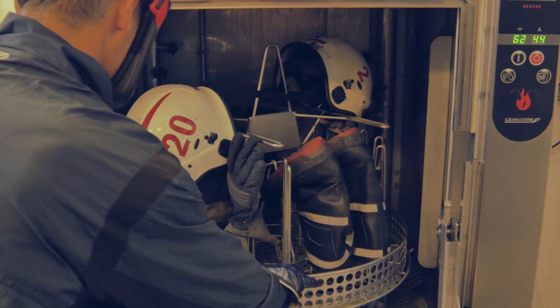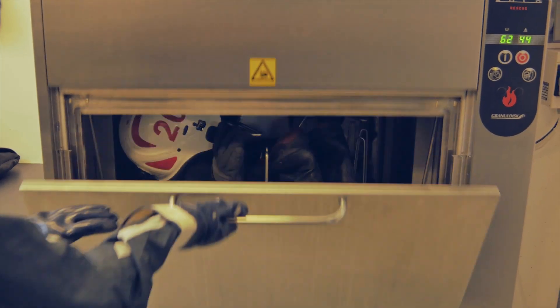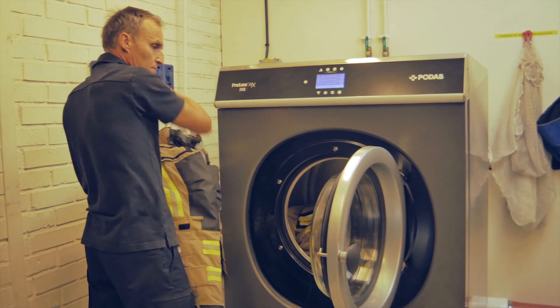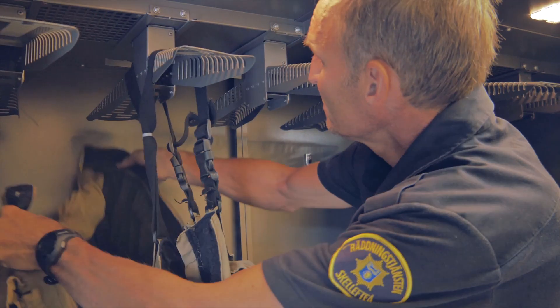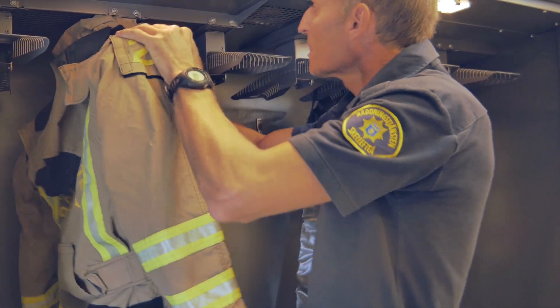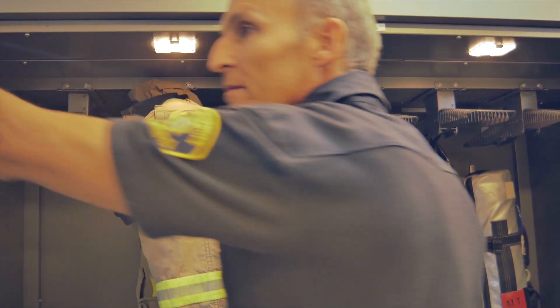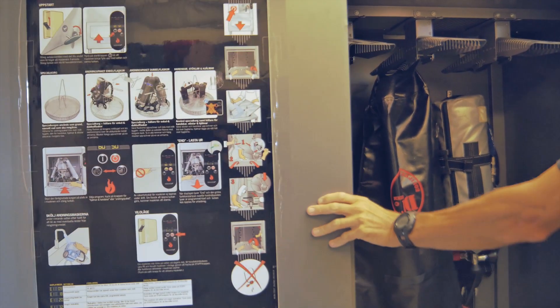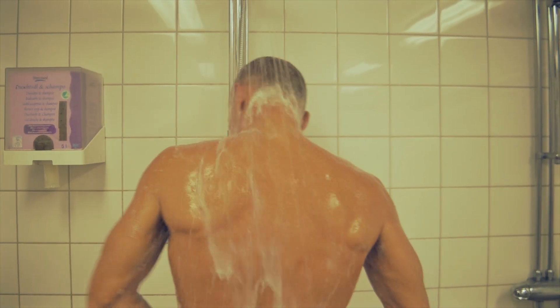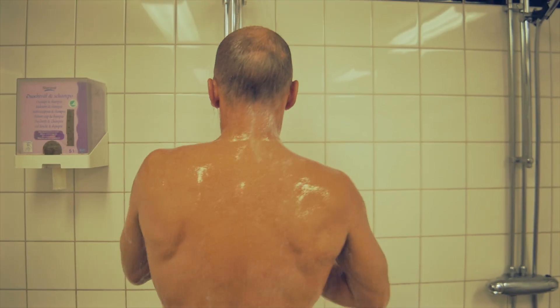Gloves, helmets, and boots can be cleaned in a dishwasher. Drying cabinets are used to keep the process quick and gentle. It is important to wash and shower as soon as possible after spending time in a contaminated environment.